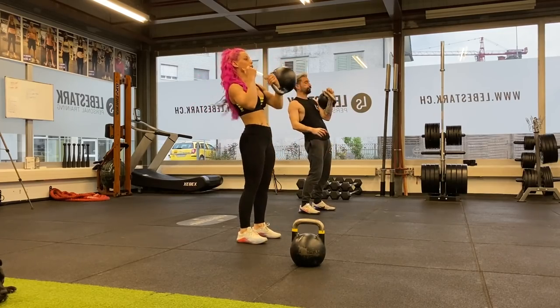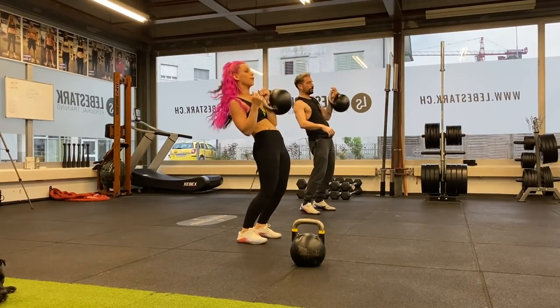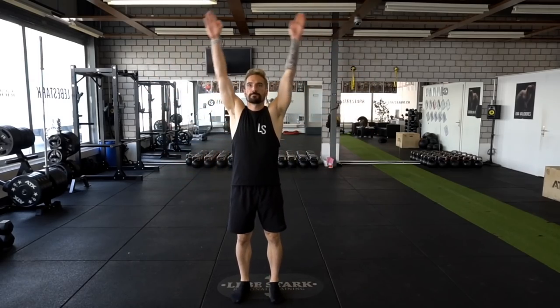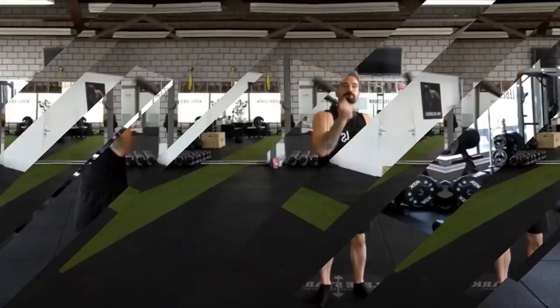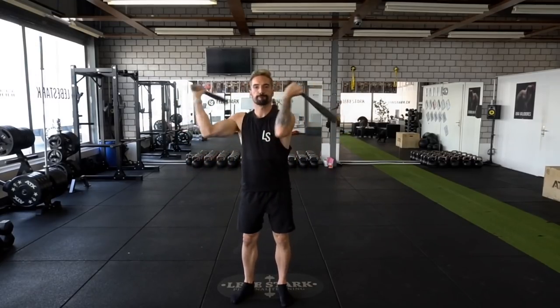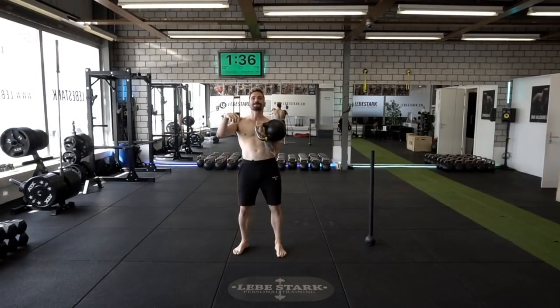Reason number three: you build so-called all-terrain strength. The kettlebell loads you from all angles, especially when you work with the ballistics. When we talk about planes of motion, in my opinion one plane may be missing — the frontal plane. That's why I believe clubbells are a good addition, or you engage in specific kettlebell exercises that respect the frontal plane as well.